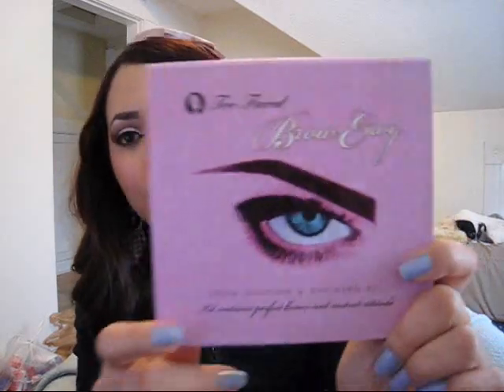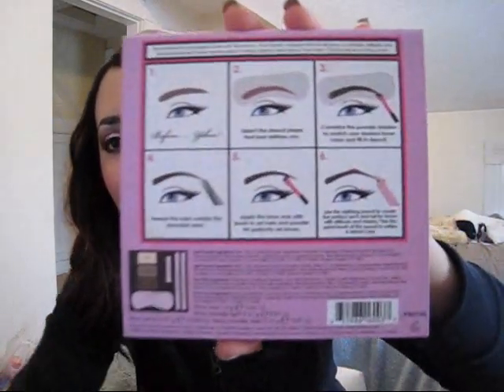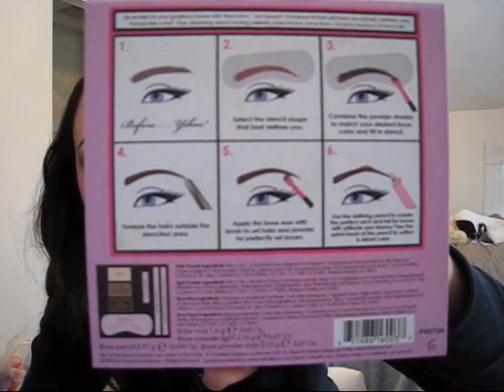The third product I got is the Too Faced Brow Envy Kit. It's quite beautiful because it comes with all the instructions you need to achieve perfect brows. And if you know me, I'm crazy about brows — I never get them perfect. My two brows are totally different and it's very hard for me to maintain the perfect shape, so I decided to give this kit a try.